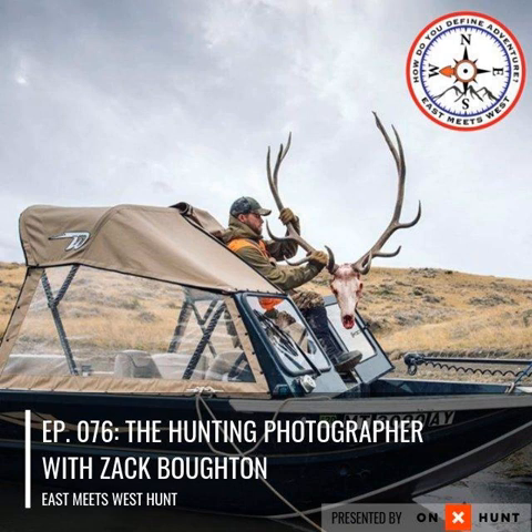Right now I'm relying solely on the cell phone for that, and the offline use feature is huge for being able to do that. Onyx is offering 20% off their Hunt app with the code EMW. Enter that in your Apple store or wherever you get your apps and save yourself 20% on the Hunt app.